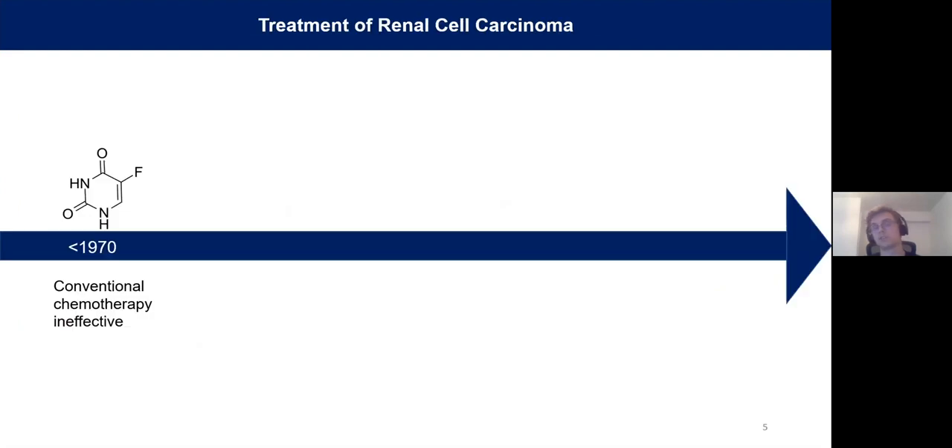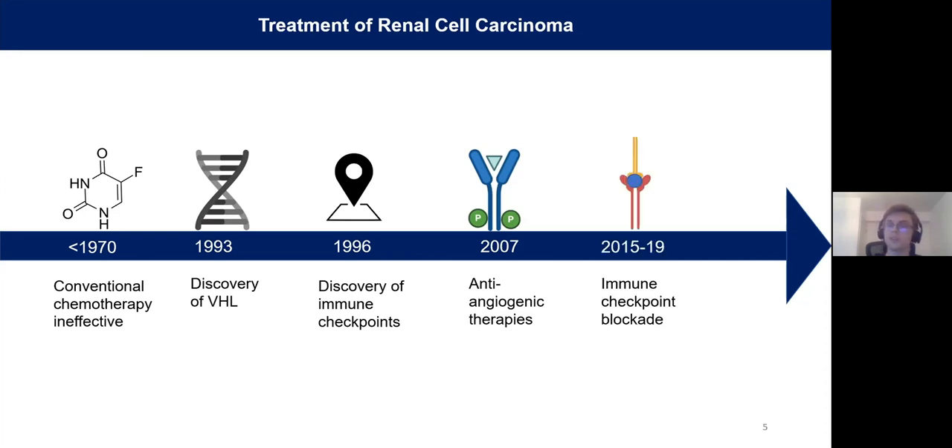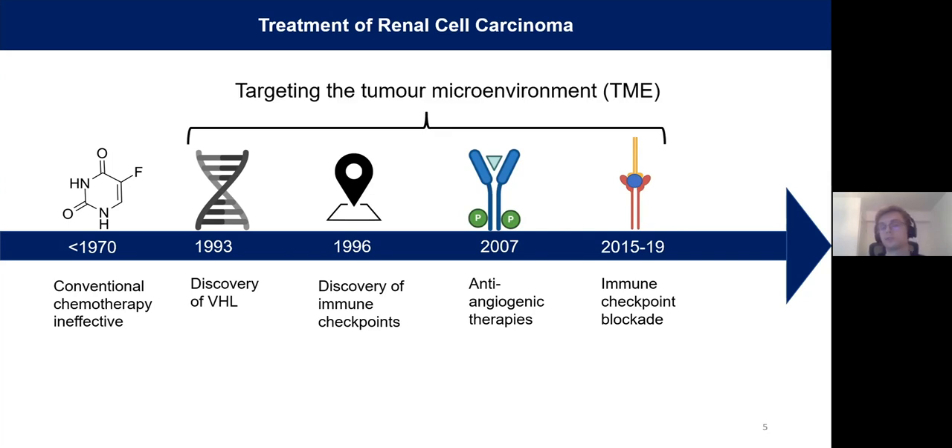I want to give a brief background of the treatment of this disease. Localized cancers have fairly good survival outcomes, largely because surgery can be curative. However, once you have disseminated disease, you really need some sort of systemic therapeutic option. Back in the 60s, many conventional chemotherapeutic options were tried, as was radiation, but that proved to be largely ineffective. It wasn't until the 90s that we got a better understanding, first with the discovery of VHL as the driver of clear cell cancer, and later with the discovery of immune checkpoints as master regulators of immune suppression. This translated to anti-angiogenic therapies targeting blood vessel formation, and later immune checkpoint blockade. Importantly, every effective therapy targets the tumor microenvironment rather than the cancer cells themselves.